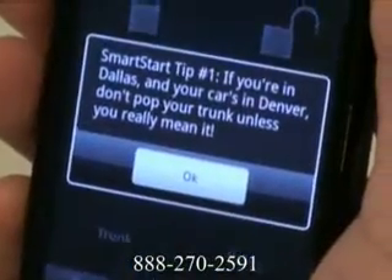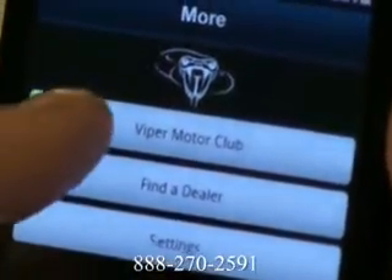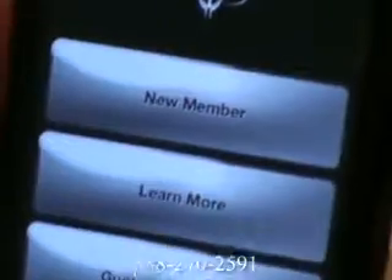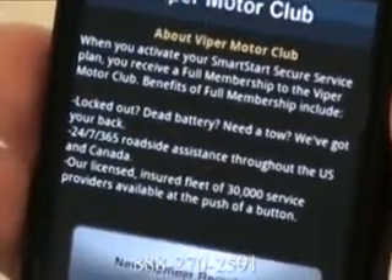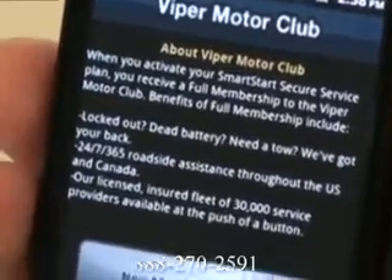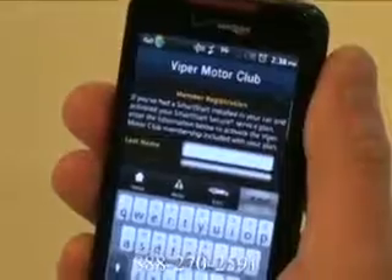If you opt for the Viper Smart Start solution, you'll also have access to the Viper Motor Club, which provides roadside assistance through the smartphone app. A flat tire, locking yourself out, or even a dead battery — all of these things are bound to happen every once in a while, so it's good to have a lifeline to reach out to.